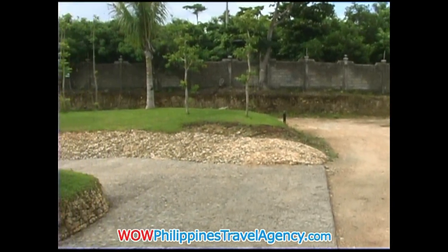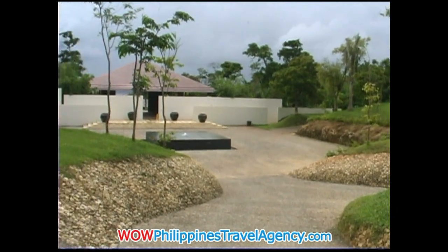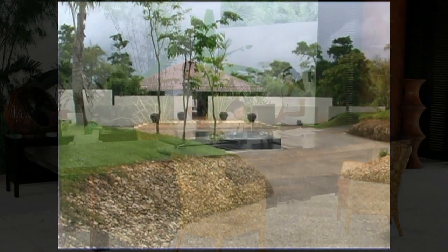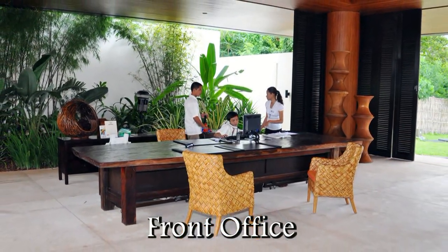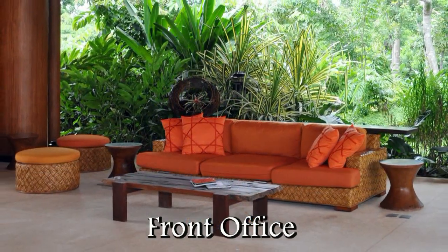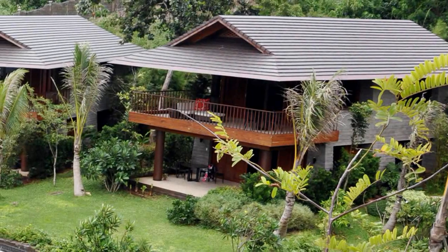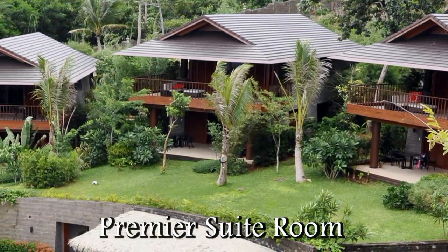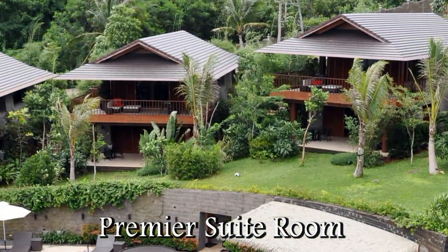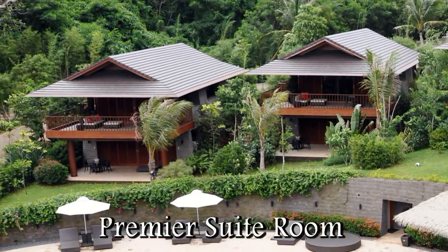Here we're at the main entrance. Once you arrive at Asia Premier Suites, either via the jetty port or the main road, this is where you would enter into the resort. Here you have the front desk area where you'll check in, and the concierge will take your luggage. This area is surrounded by beautiful gardens, so the moment you get here, you're really at peace. The casitas are set sort of in a horseshoe shape, surrounding the pool area, and all the casitas face out to the ocean.